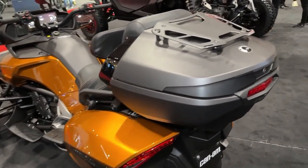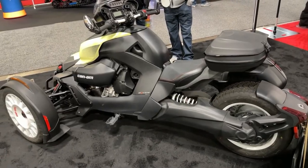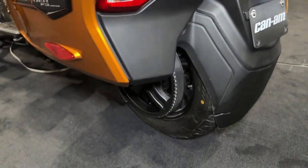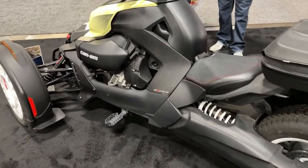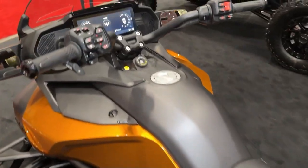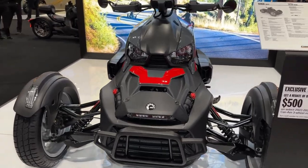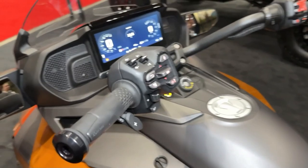The Riker Rally's digital instrument cluster provides riders with essential information at a glance, including speed, fuel level, and trip data. Featuring a comfortable and upright riding position, the Riker Rally offers excellent visibility and ergonomics, allowing riders to stay comfortable and alert on long rides. With its adjustable suspension and customizable riding modes, the Riker Rally can be tailored to suit the preferences and riding style of each individual rider.